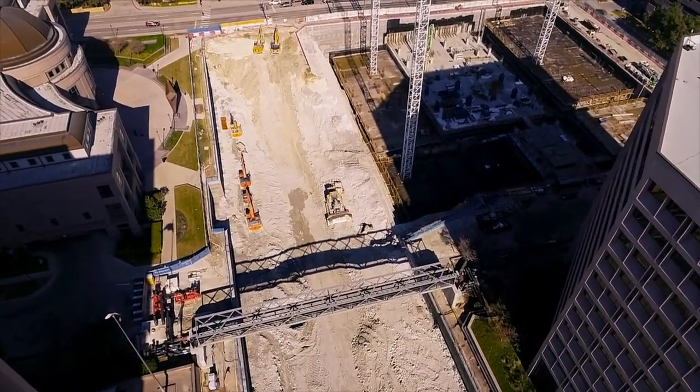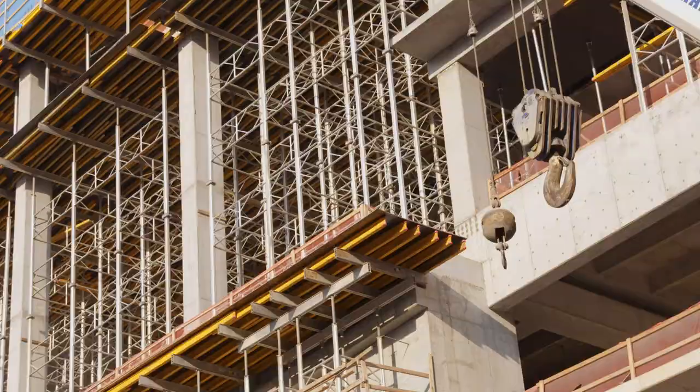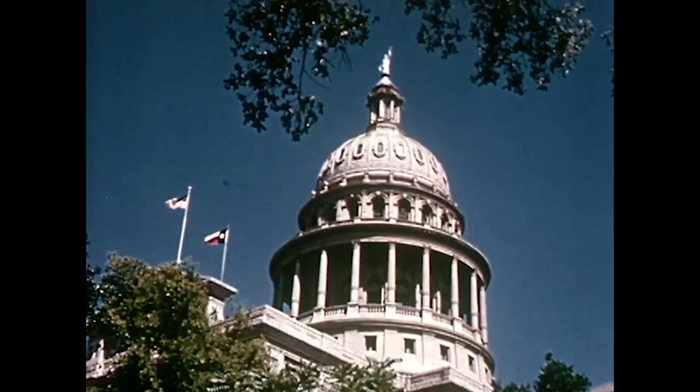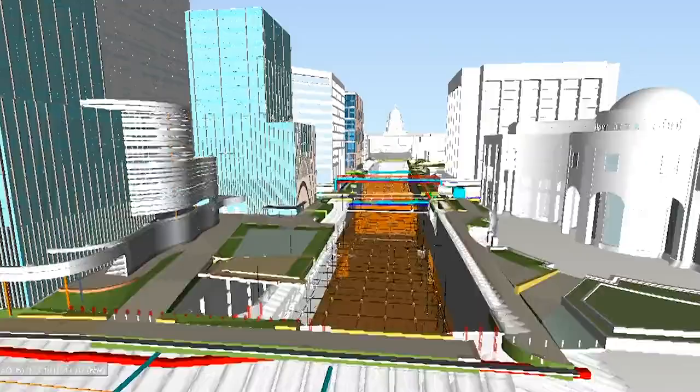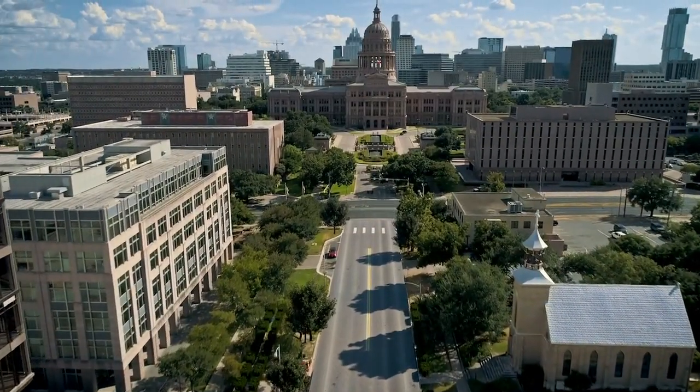Most people would think that this is just digging a hole. It's actually digging a very complex hole. Being the first one in, I have to get it right. I have to be able to create a space that other contractors can come in without any problems and go straight vertical. Digging up an area in the middle of the city of Austin, you just know you're going to dig up stuff that nobody knew was there.